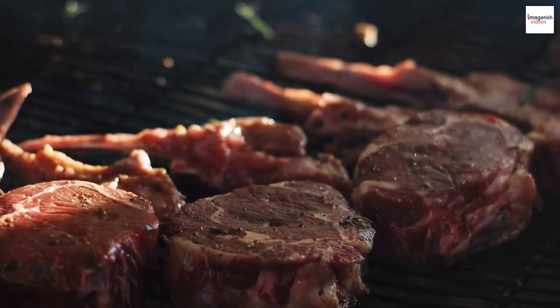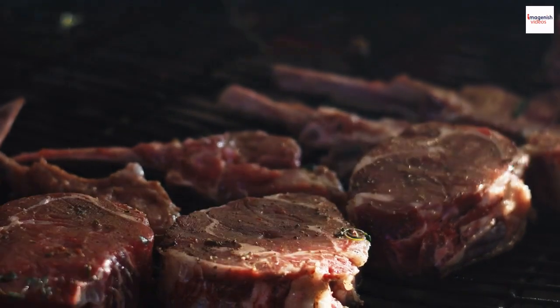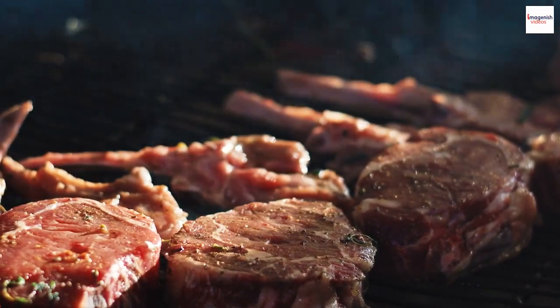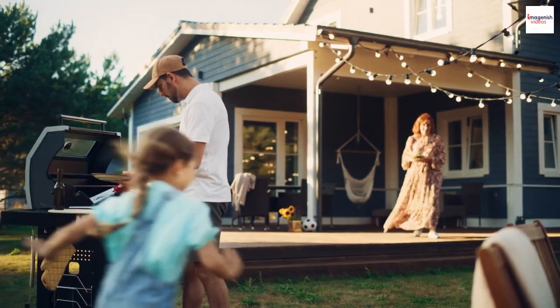Ribs are the star of numerous barbecue competitions across the U.S. These events bring together pitmasters from all walks of life, competing for the title of best ribs and sharing their passion for barbecue.